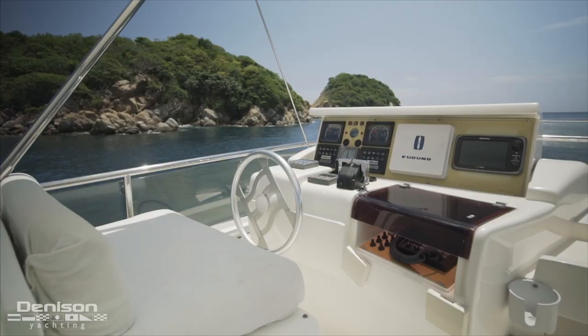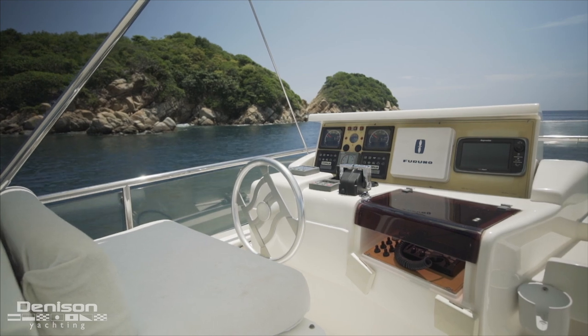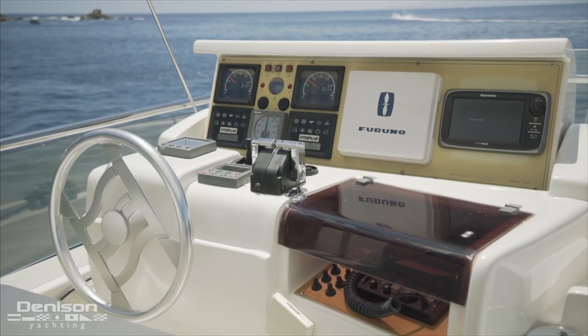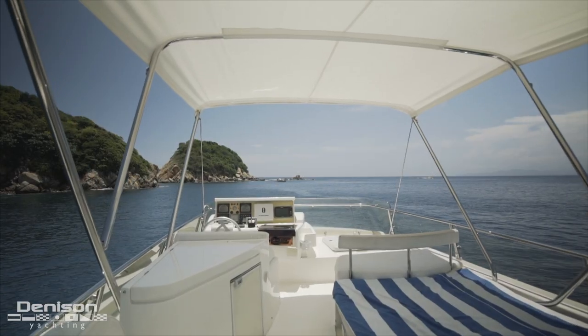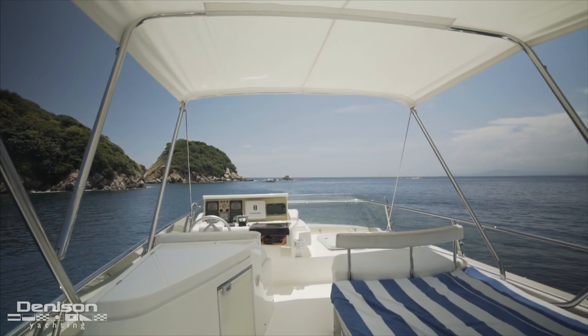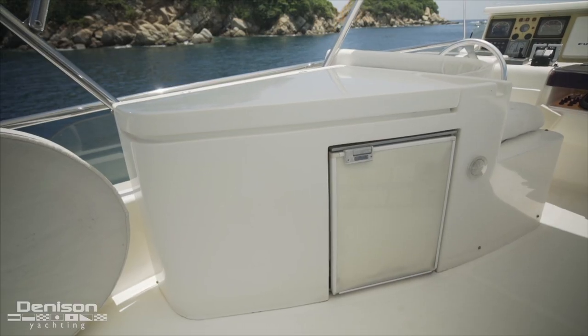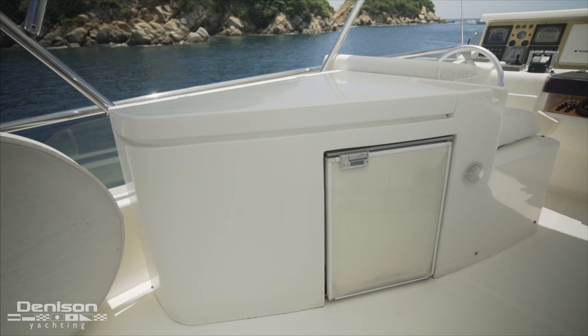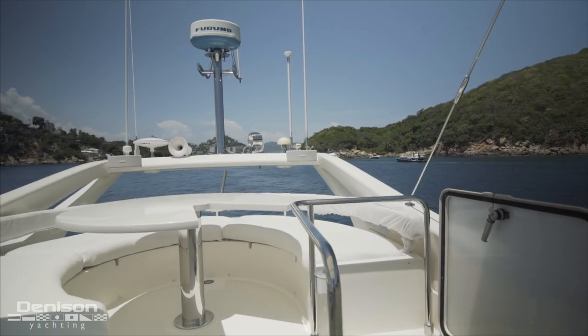The best seat in the house is the upper helm, which is the preferred spot to run this yacht from. The upper helm and the rest of the flybridge are a comfortable and fun place to hang out, thanks to a functional layout and a bimini that shades your guests. In addition to a wet bar on the port side, the most used spot during cocktail hour is the dinette found aft, right next to the radar arch.